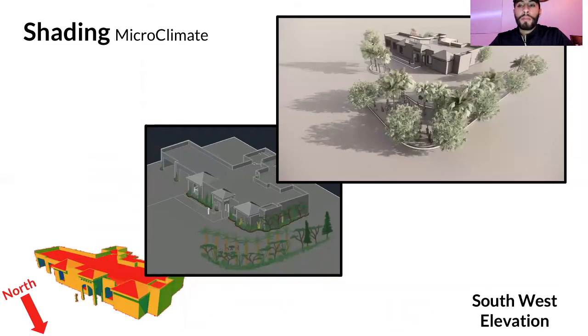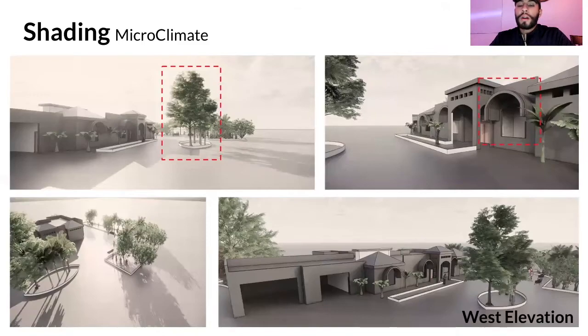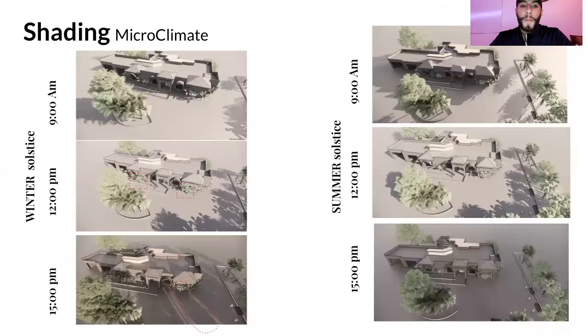For the southwest side of the home — the hottest direction given the sun's angle — we incorporated taller, denser shade trees. We also added shading devices on the west elevation windows to keep afternoon summer conditions comfortable when arriving home. For seasonal strategy: in winter we want the shade from trees to barely reach the home, but in summer we want the tree shade line to cover the home entirely.